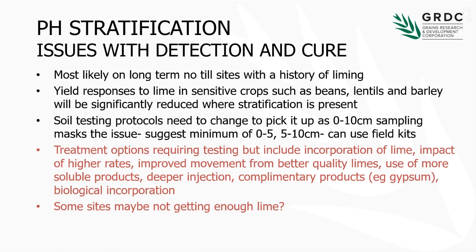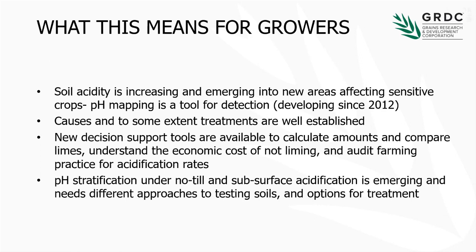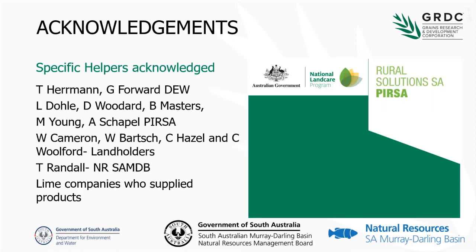What this means for growers: soil acidity is increasing. The causes and treatments are, to some extent, well established. There are new decision support tools available. But you also need to look at this pH stratification issue post-liming.